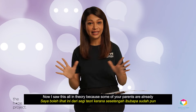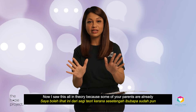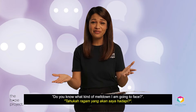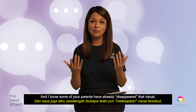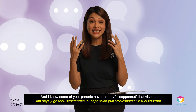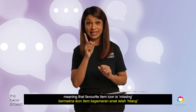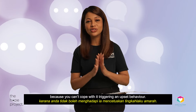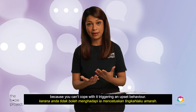Now I say this all in theory because I know some of you parents are already shaking your head at me and saying, do you know what kind of meltdown I'm gonna face? And I know some of you parents have already disappeared that visual — meaning that favorite item icon is just missing — because you just can't cope with it triggering an upset behavior.